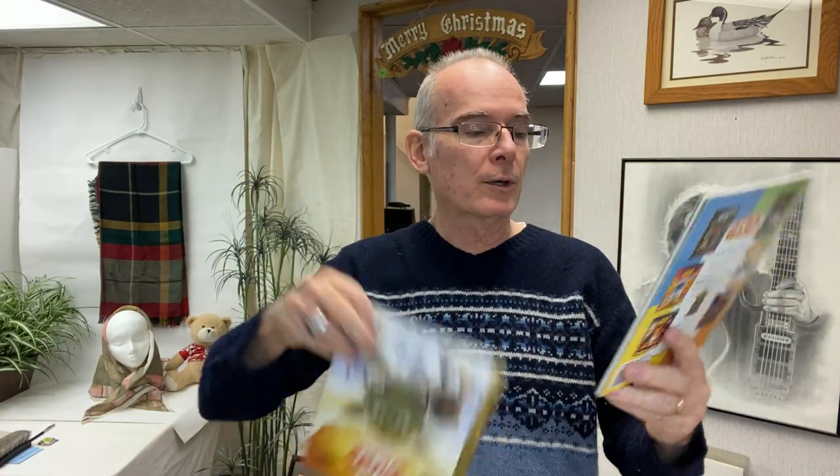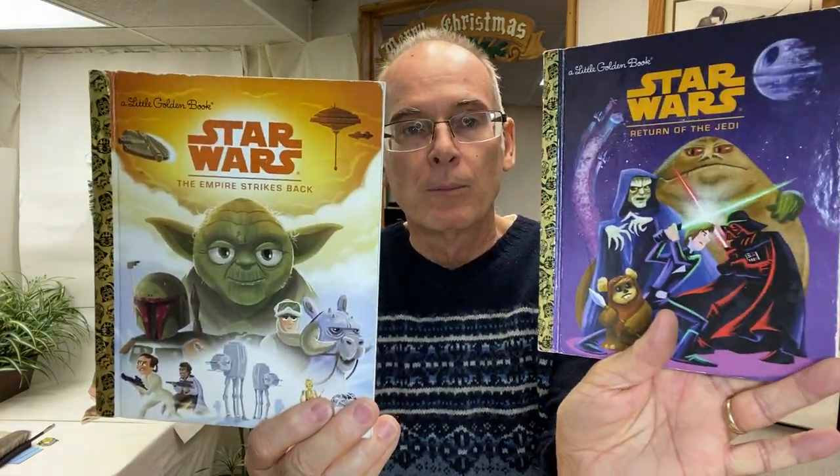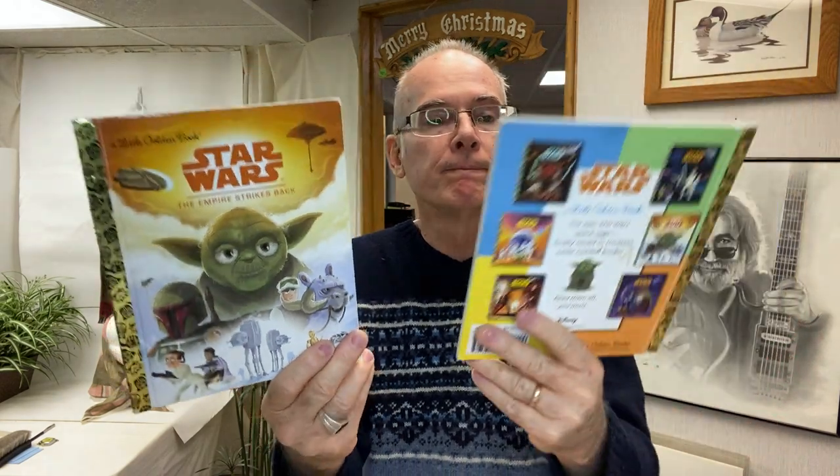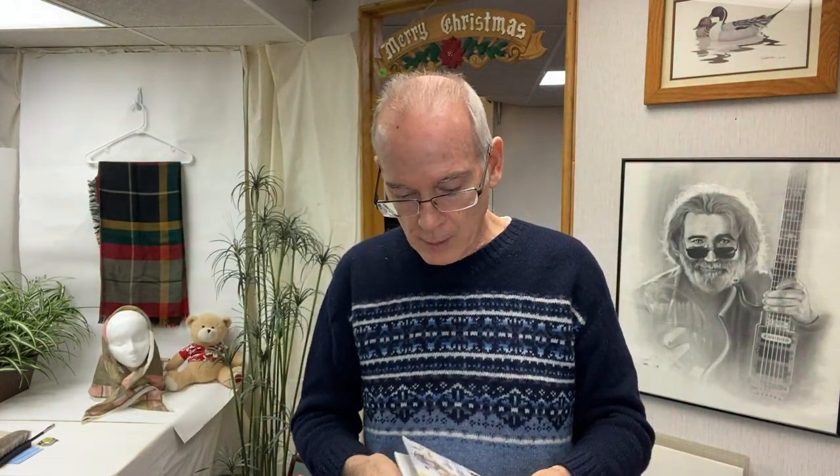I picked up two Little Golden Books, but they're Star Wars ones. Star Wars are always collectible, and they're in great shape. I'll put these down at the Pink Elephant for about $2.99 since they're Star Wars — we do well with that.